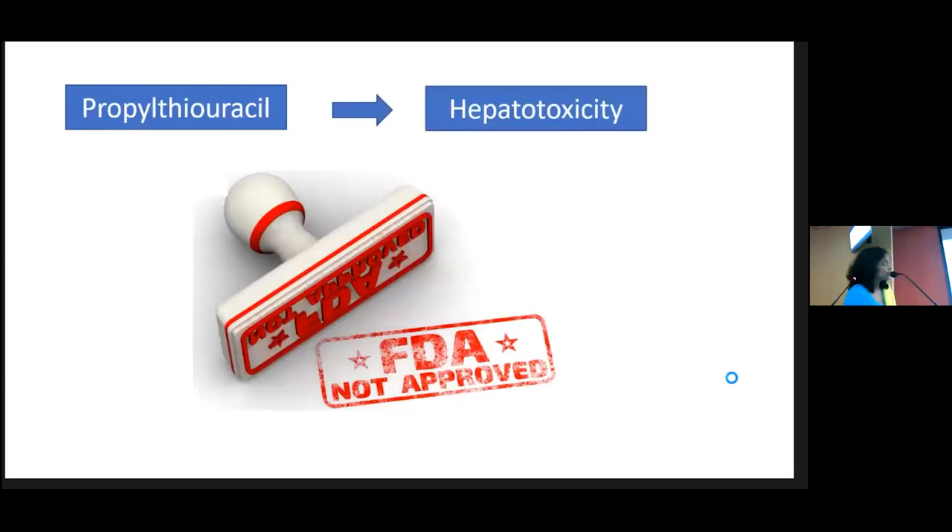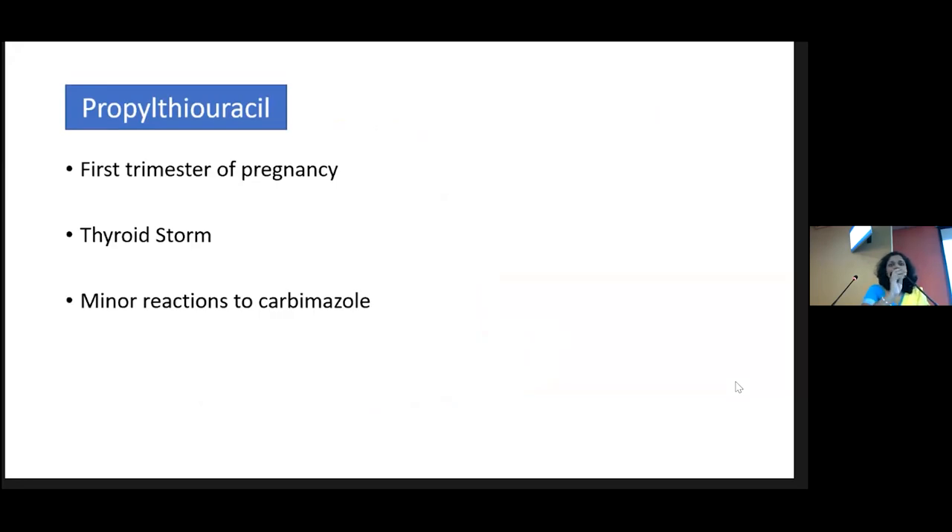Propylthiouracil can cause hepatotoxicity. The onset is abrupt and it has a very prominent course — patients who develop hepatotoxicity usually end up with fulminant hepatic failure requiring transplantation. This side effect is extremely rare, but PTU has not been approved for common day-to-day practice. So we use carbimazole unless the patient is in the first trimester of pregnancy or having a thyroid storm. In thyroid storm, PTU is important because it also reduces the peripheral conversion of T4 to T3.